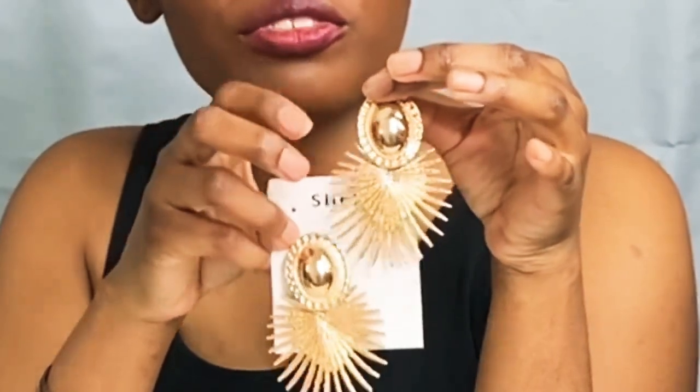The next pair is super beautiful but I will say they make noise. If you're someone who doesn't like earrings that make noise, or you know you'll be moving around a lot and it'll be distracting, you might want to think twice. They were only a dollar though. Any subtle movement and you'll hear them clanking together because it's two different pieces.